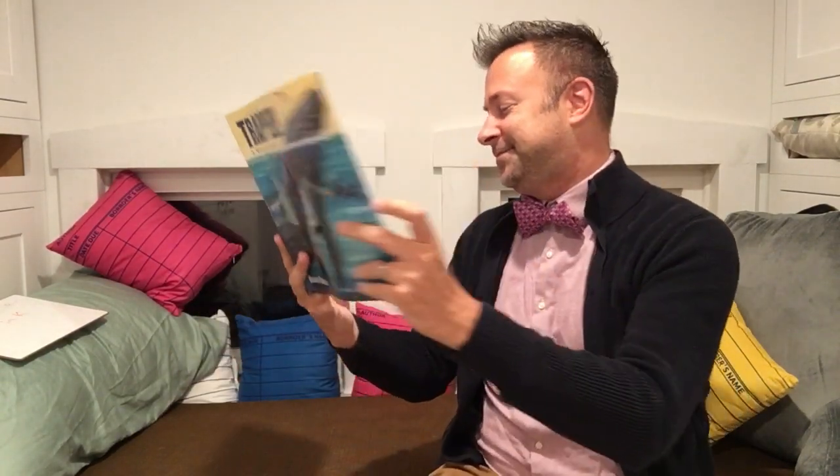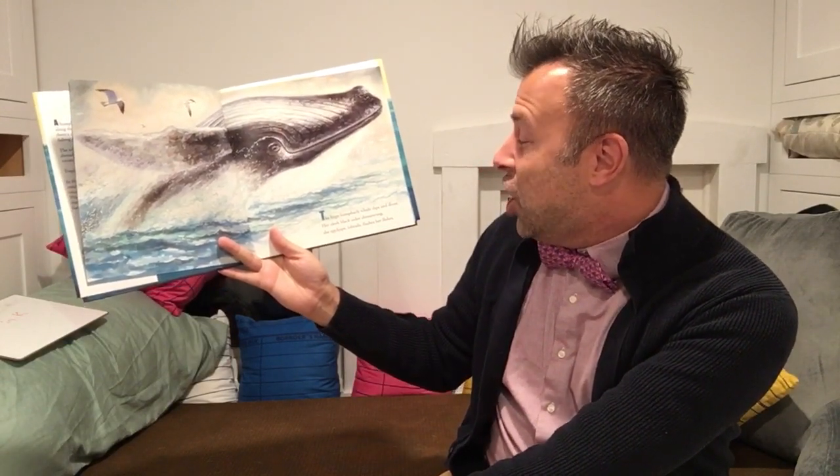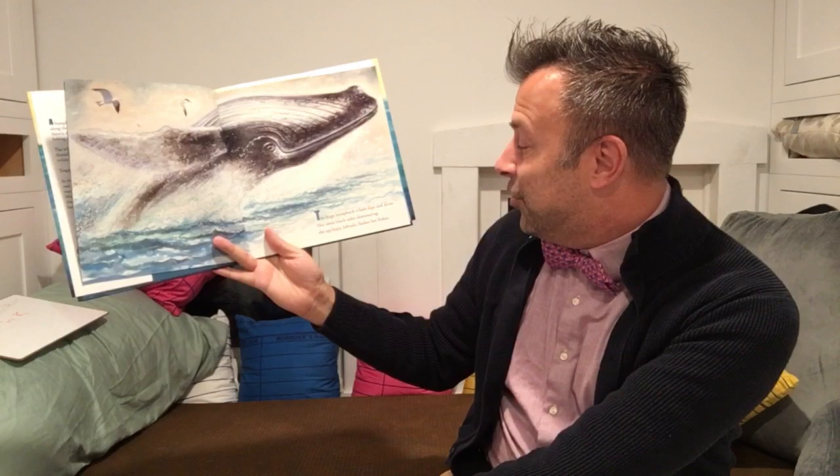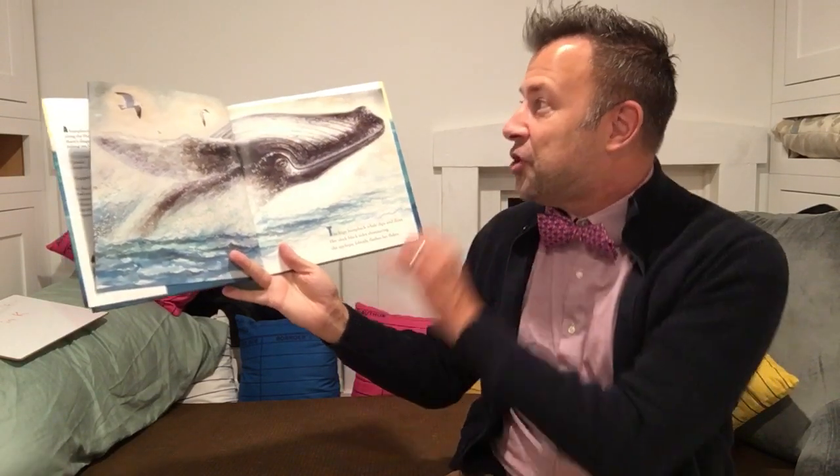I know some of my kiddos are really interested in marine biology, so these books, I hope they're right up your alley. The huge humpback whale dips and dives, her sleek backside shimmering. She spy hops, lobtails, flashes her flukes.